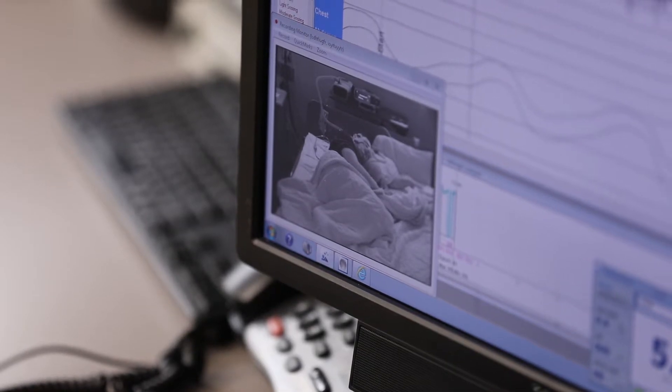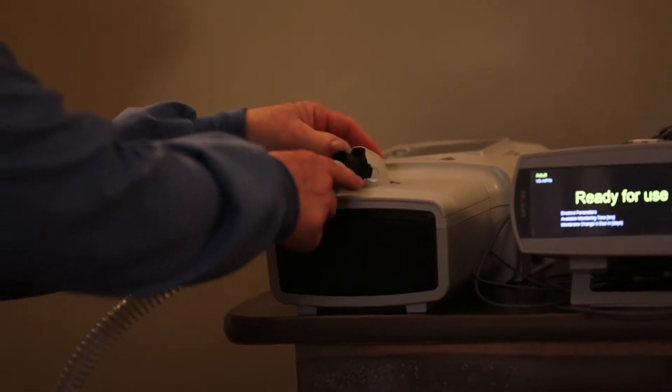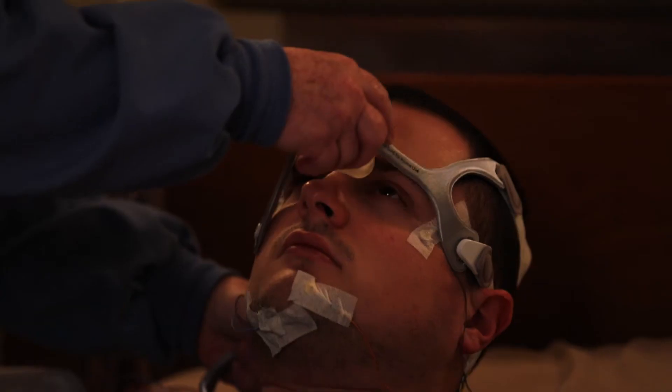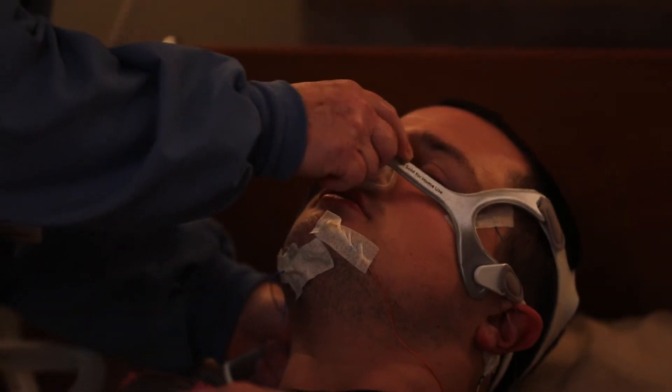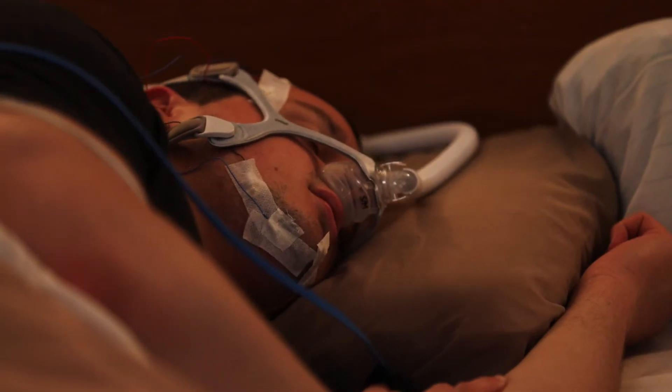Some studies need you to use continuous positive airway pressure therapy, or CPAP. CPAP therapy is most widely used for the treatment of obstructive sleep apnea by giving a gentle flow of air that holds the airway open while you sleep.